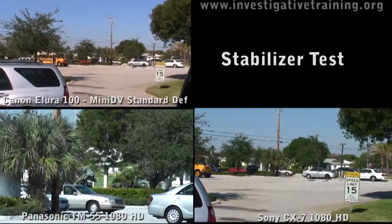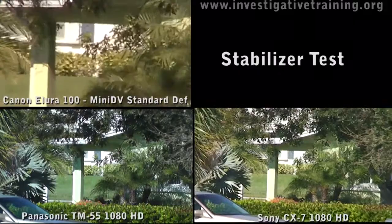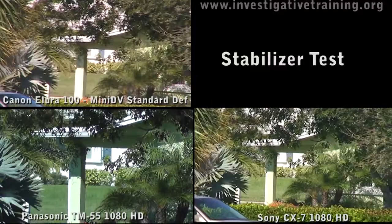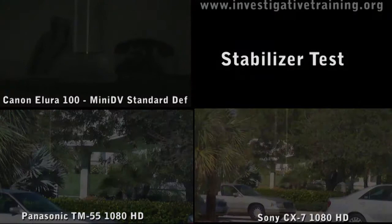Here we have the stabilizer test. My arms are locked down by the elbows on a surface and that is it. So it will zoom in here and you can look between the camcorders and see the difference — the optical stabilizer of the Panasonic is a little bit more floaty. I like the way the Sony holds it in place but the small vibrations are terrible on the Sony and the Allura 100 — it is what it is, it's a digital stabilizer which is nowhere near as floaty.